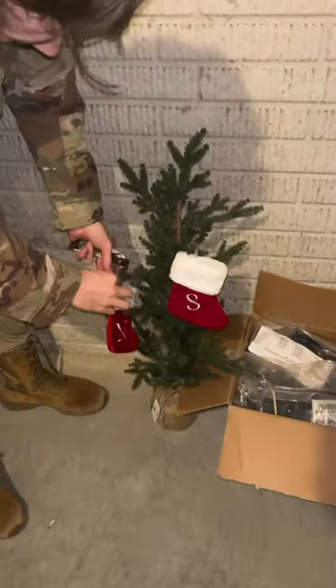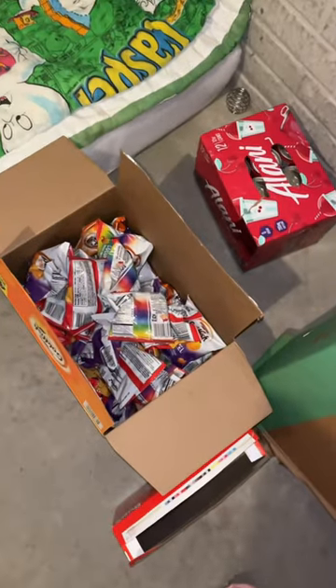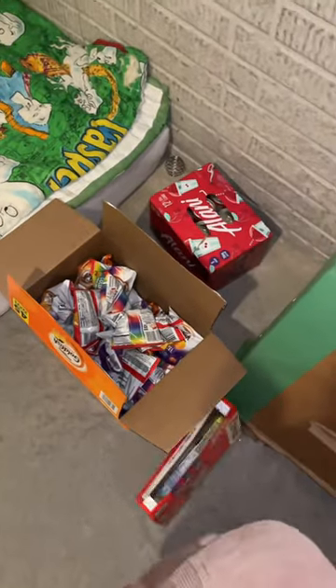In case anything happens this month, we did decorate for Christmas and put a little tree down here with stockings. We were sure to restock all of our drinks and food.